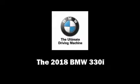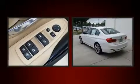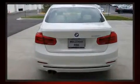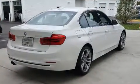Introducing the 2018 BMW 330i Wagon. This four-door, five-passenger sedan is ready to drive off the showroom floor. It features an automatic transmission, rear-wheel drive, and a two-liter four-cylinder engine. The engine breathes better thanks to a turbocharger, improving both performance and economy.